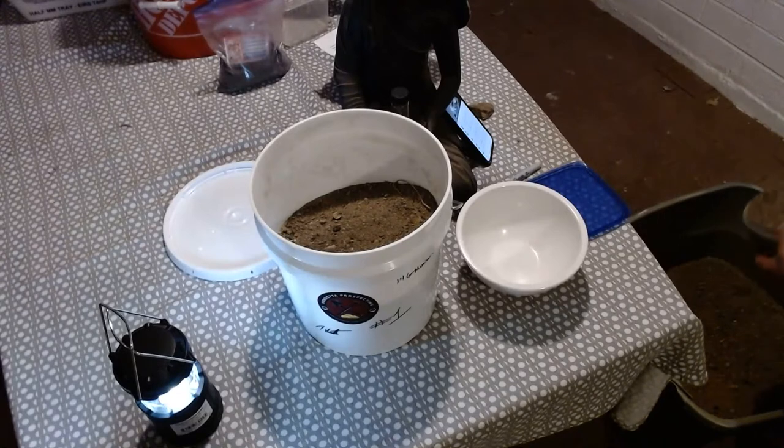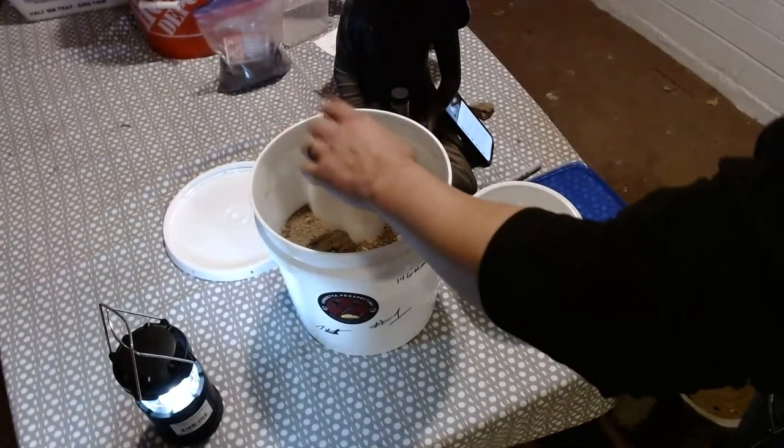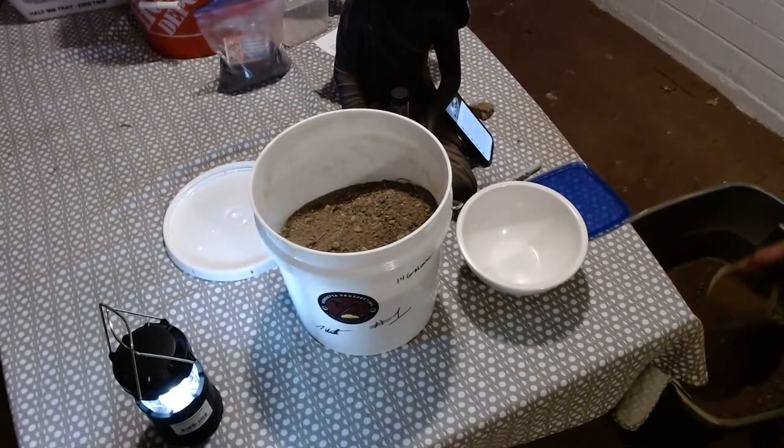Jonathan, how much are those gram bags that you're doing? Is that $80 for that giveaway you're doing? It's like a gram plus at least — I saw that video earlier. I didn't get to check out your website this evening. How much is that running?